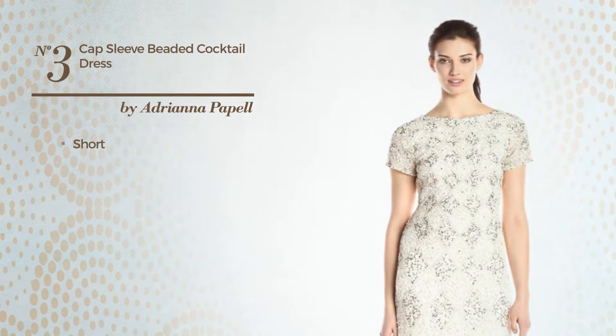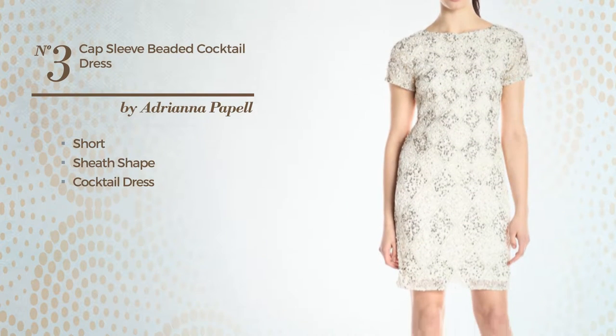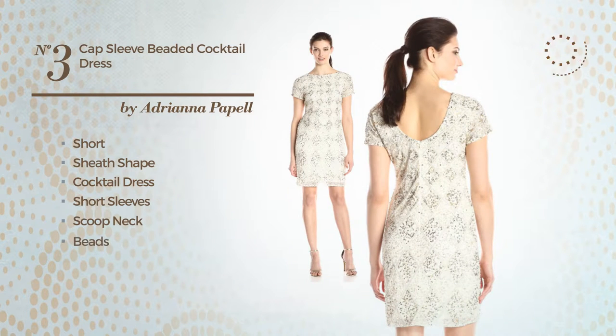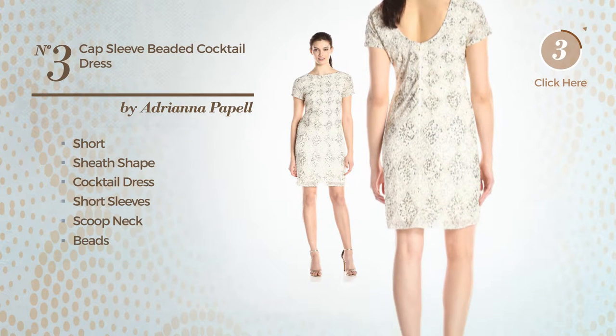Number 3, Short Sheath Cocktail Dress. Featuring short sleeves with a scoop neck, and styled with beads. Available just in this multi-colored version.